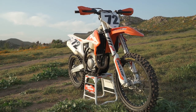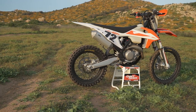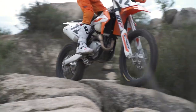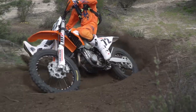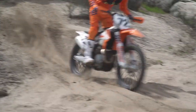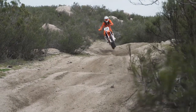Moving on to handling, the 450 XCF weighed in at 240 pounds on our automotive scales, which ties it with the Husqvarna as the lightest bike in the test. Despite that, neither Austrian machine feels quite as light as you would expect judging by its low scale reading, some of which has to do with the engine's mellow bottom end and smooth power delivery. Aside from the weight feel, the KTM is a neutral handling bike with impressive cornering ability and good straight-line stability.